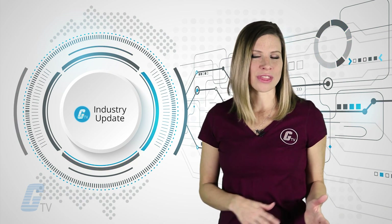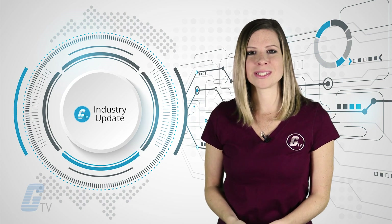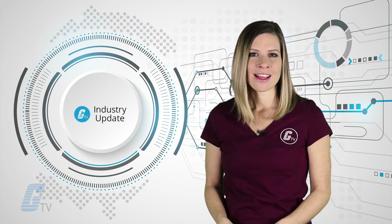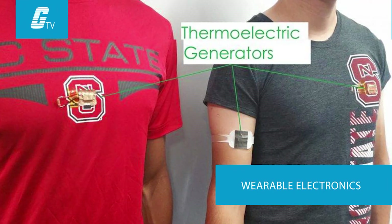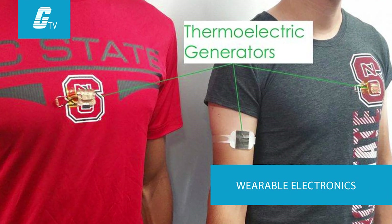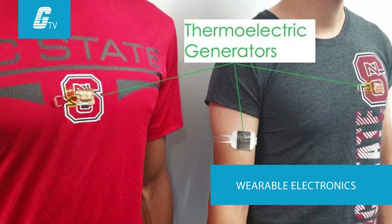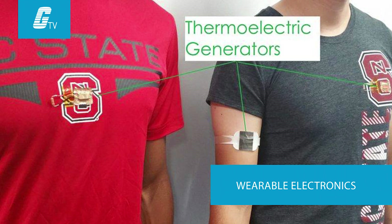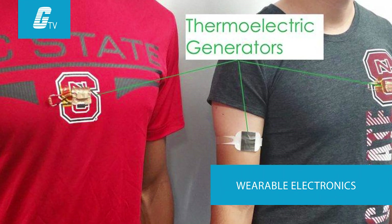The new design begins with a layer of thermally conductive material that rests on the skin and spreads out the heat. The conductive material is topped with a polymer layer that prevents the heat from dissipating through to the outside air. This forces the body heat to pass through a centrally located wearable thermoelectric generator.